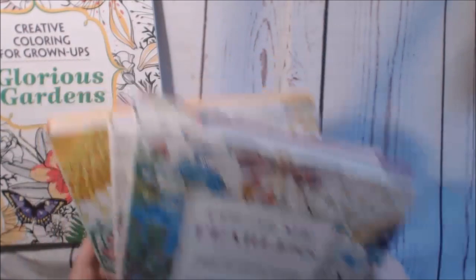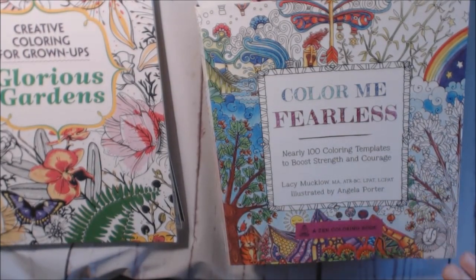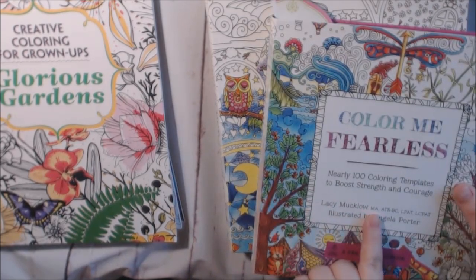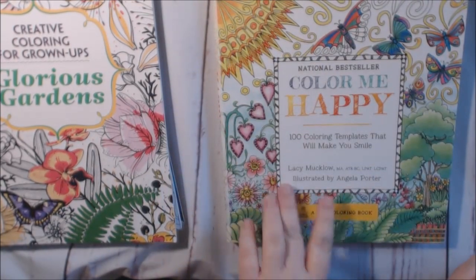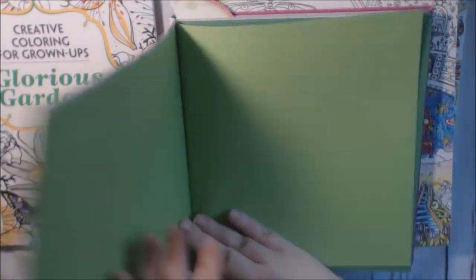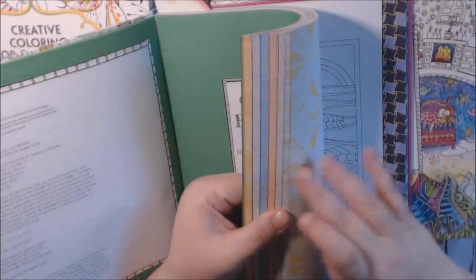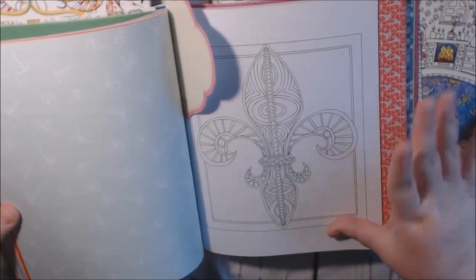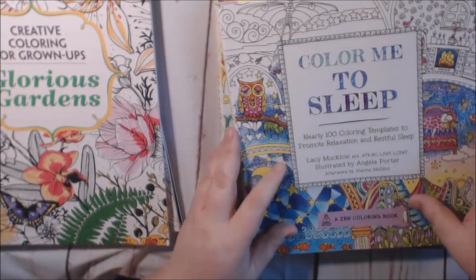This is another series called Color Me Fearless. Angela Porter for Fearless — this one is Angela Porter and Lacey Mucklow, this one is Angela Porter, Lacey Mucklow, and Alana McGinn, and Angela Porter and Lacey Mucklow. I've got the Fearless. I like these books — they're bigger, they're heavy, a lot of pages. They go through different themes, and they have a border so you have a nice clean crisp page. All kinds of different themes in them — I really like that. Watch out for my review on that one.